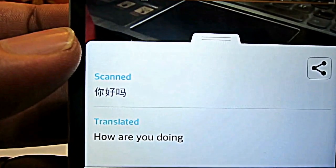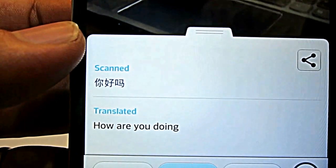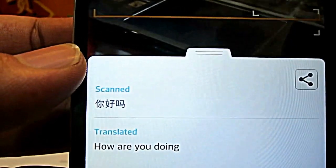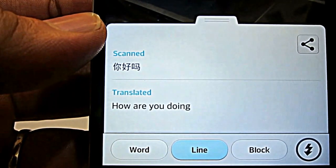This actually works on any paragraphs, passages, or even sentences that you see on a page, on a textbook, on a magazine, or anything like that. So it translates all these words into whatever language that you want. It's really, really useful.